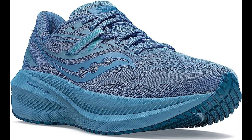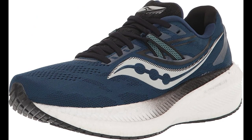FORMFIT Technology. The shoe uses FORMFIT technology that conforms to the shape of your foot, providing a comfortable and secure fit. It is also designed to be breathable and flexible, helping to keep your feet cool and comfortable during your runs.